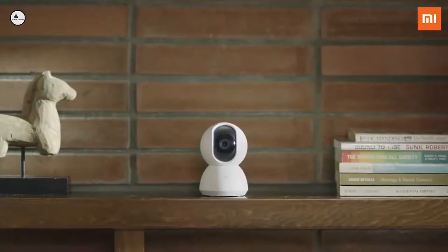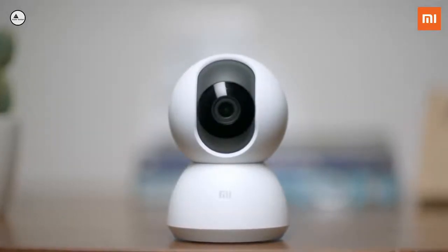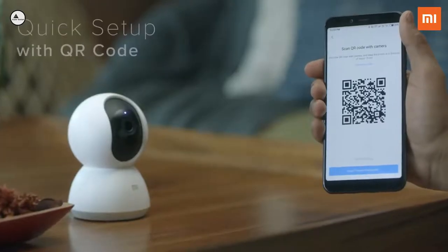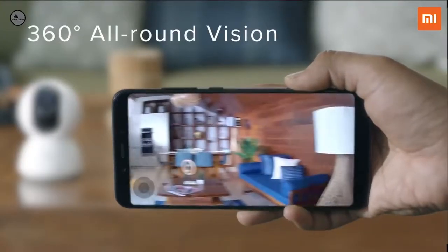Meet the new Mi Home Security Camera 360 — your smart solution for a worry-free home. You can set it up and connect to it in a jiffy, and right away get a beautiful 360-degree panoramic view, no matter where you are.